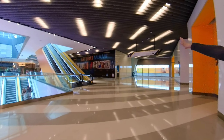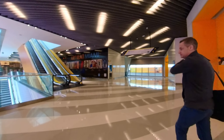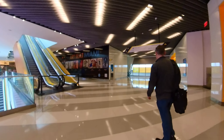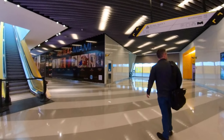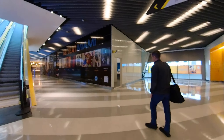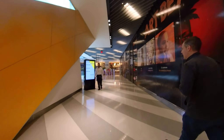Now that we're on the terminal level, our guide is telling us that over on the right is where the Tri-Rail station is going to be. So in the future, you'll be able to connect from the Brightline to the Tri-Rail and get right out to the airport, which is going to make it very convenient.